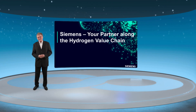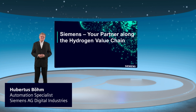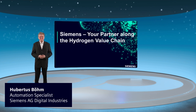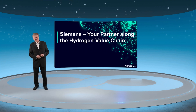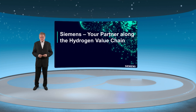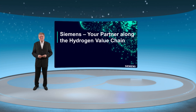Welcome, ladies and gentlemen. My name is Hubertus Böhm. I'm a process automation specialist with focus on oil and gas, including hydrogen industries. I will show you some application examples within the hydrogen value chain, where Siemens has contributed as partner to successful process implementations.